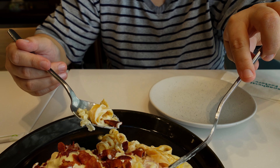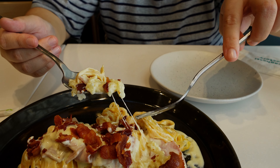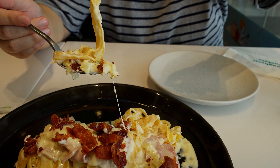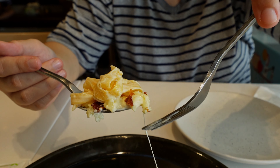Just a bit for now — some bacon and some ham. I think I need more pasta. Hopefully nothing will fall.